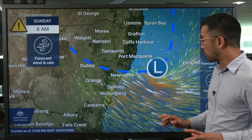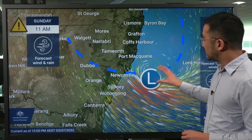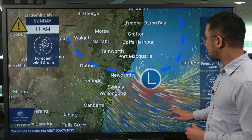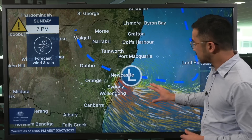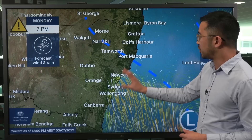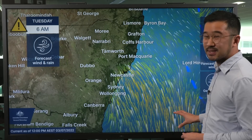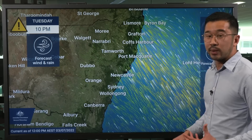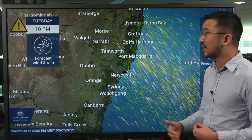Have a look now at the computer model guidance. You can see that on Sunday, the East Coast low is lying just off the Hunter coast. Stepping forward into Sunday afternoon and evening, the low pressure system will move quickly along the coast with strong winds. But even as the low pressure system moves off and another one develops in the Tasman Sea, we are looking at days of this southerly flow, with brisk winds along the coast on Monday, Tuesday and even Wednesday.